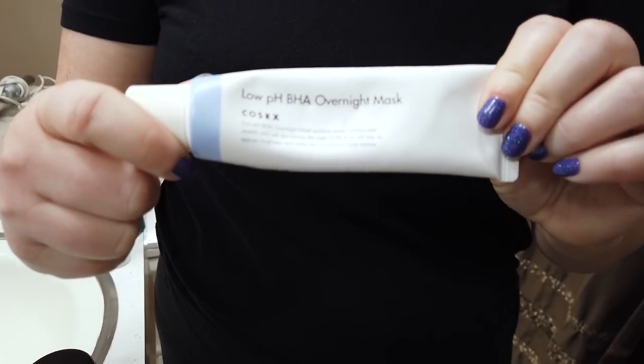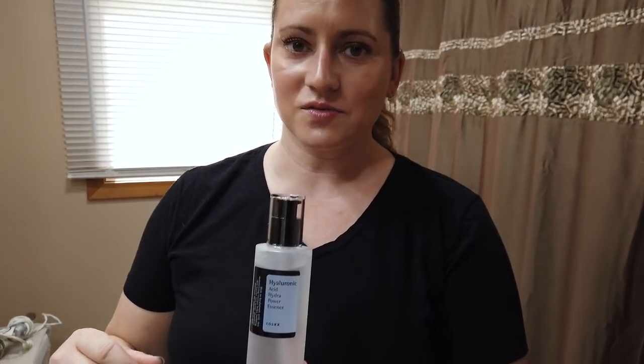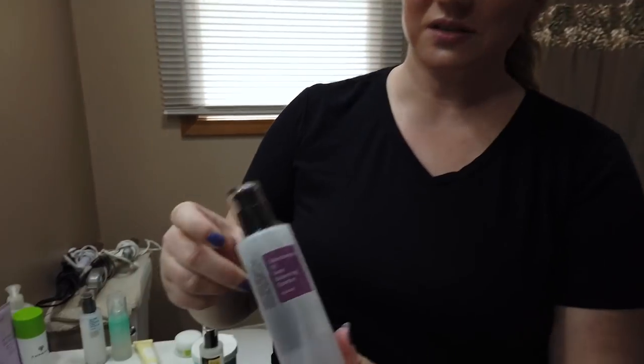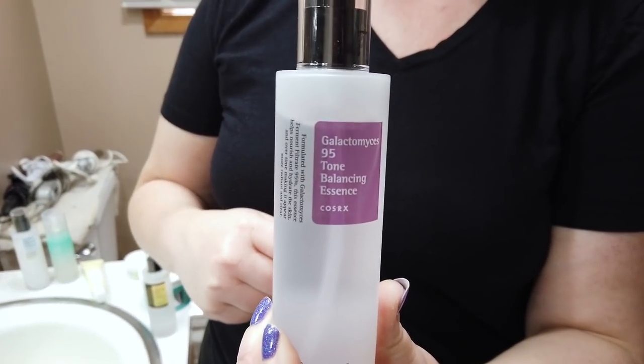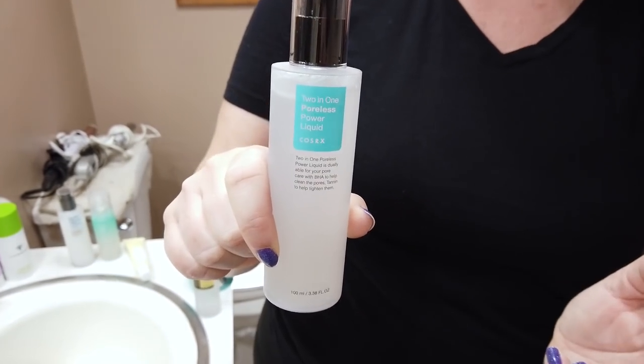Their Low pH BHA Overnight Mask is good occasionally when my skin is super dry, but it's very thick and can be a little pore-clogging so I don't use it often. Their Hyaluronic Hydropower Essence is a good one, and their Galactomyces 95 Toner — I did a versus video with the SK-II toner — is a great affordable option if you're into ferments. Their Two-in-One Poreless Toner is also decent, though I prefer their other toners.